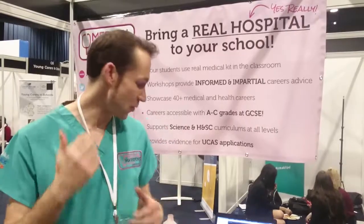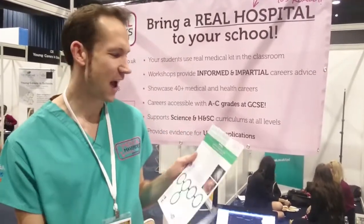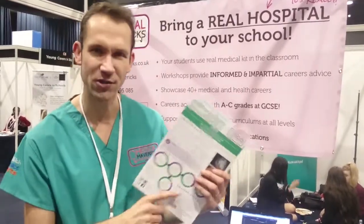Hey everyone, my name is Tom Moroder and I'm the head of Inspiration at Medical Mavericks. We're all about trying to inspire young students to look at different careers in the NHS. We talk about careers like cytokinesiology and audiology — there are about 40 careers in this area of the NHS called healthcare science.